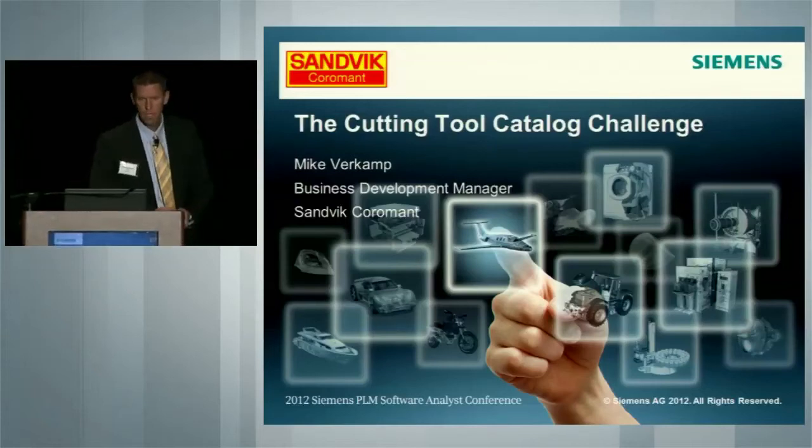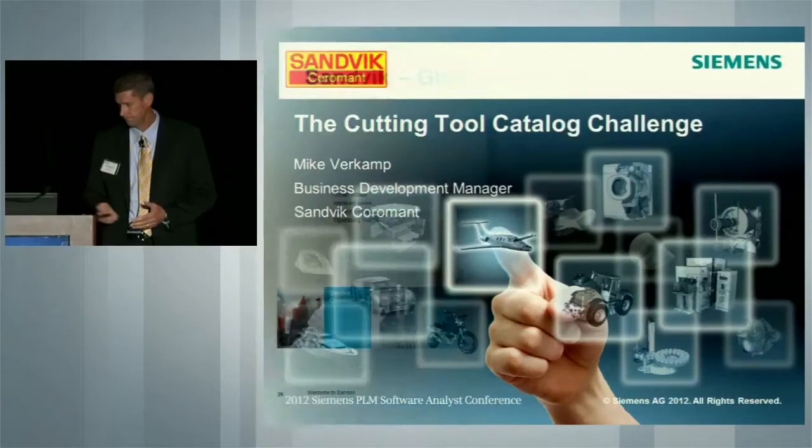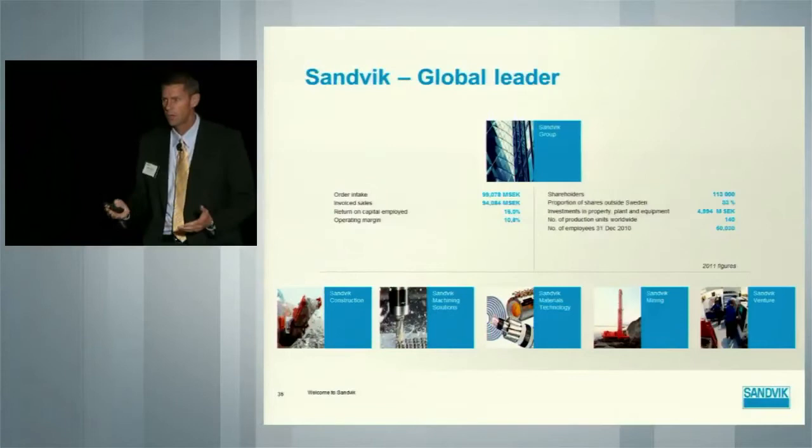I'm Mike Verkamp with the company Sandvik Coromant. My role is Business Development Manager, particularly in Market Area Americas. Before I talk about the tool libraries, I want to introduce Sandvik and Sandvik Coromant to this group.